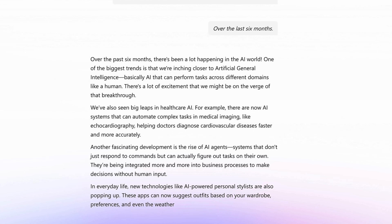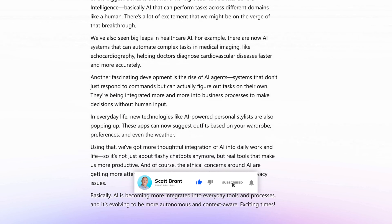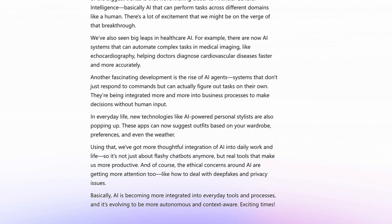There's a lot of excitement that we might be on the verge of that breakthrough. We've also seen big leaps in healthcare. This is really interesting, Co-Pilot. Could you actually change this? English isn't my first language and I prefer French. Can you give me this in French instead, please?